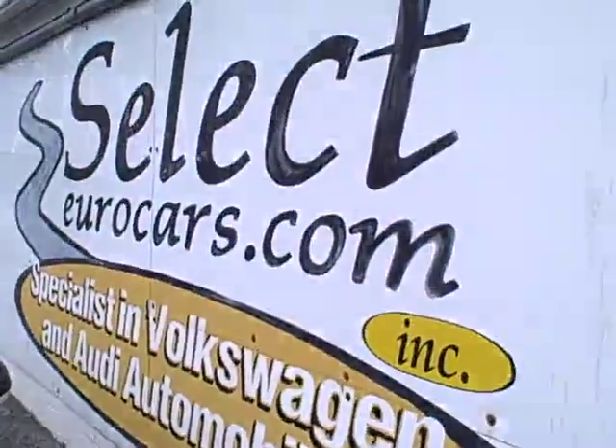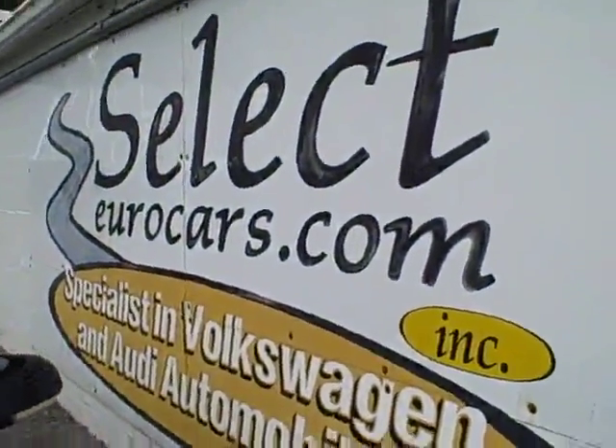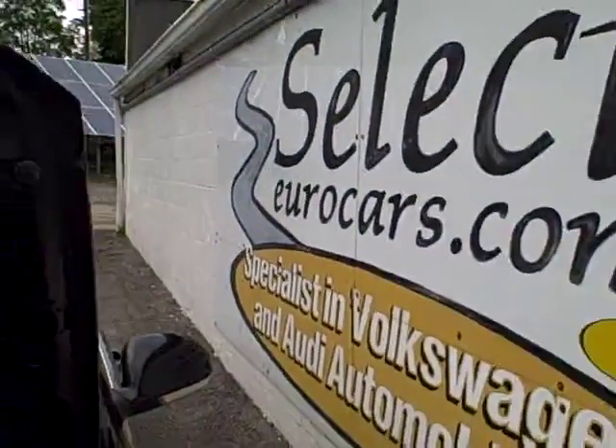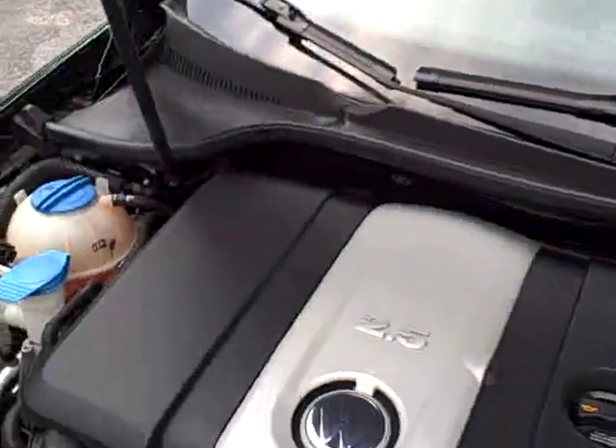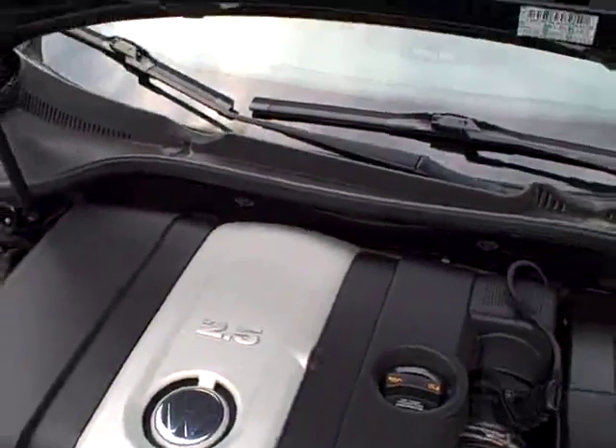We have extended service contracts available that can protect your vehicle for an additional five years or an additional 100,000 miles from purchase, whichever comes first.